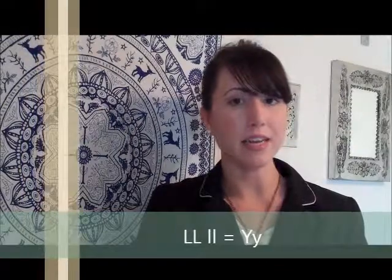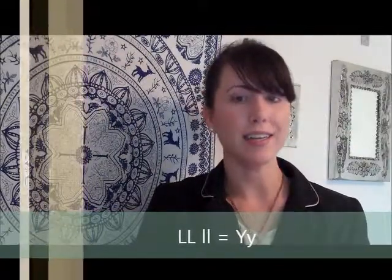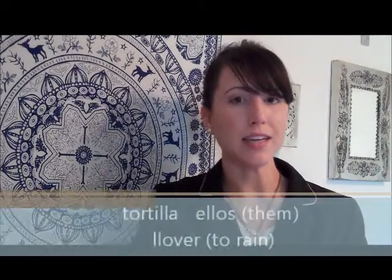Two L's in Spanish make the same sound as the English Y, as in words like tortilla, ellos, and llover.